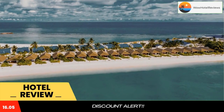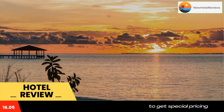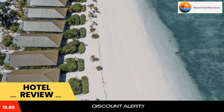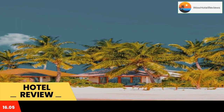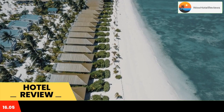South Palm Resort Maldives features a garden, shared lounge, a terrace and bar in Midu. Among the facilities at this property are room service and a concierge service, along with free Wi-Fi throughout the property. The resort provides an outdoor swimming pool, fitness center, karaoke and a kids club.